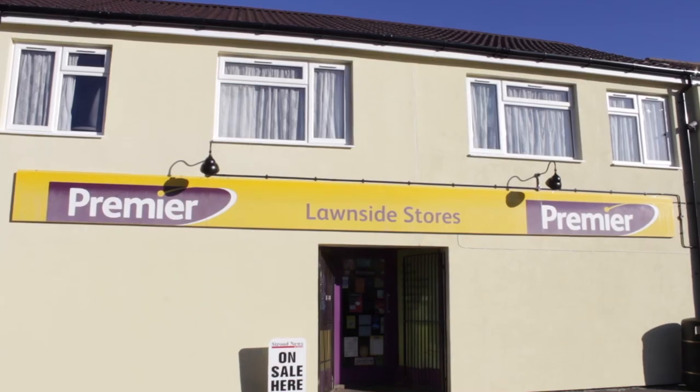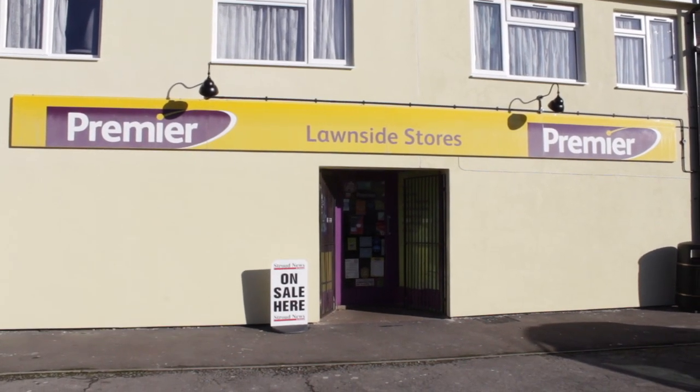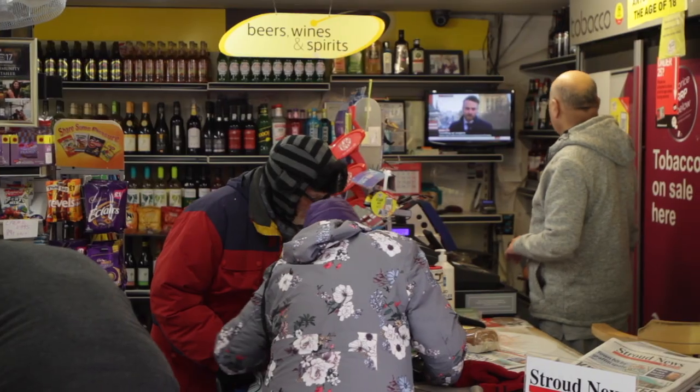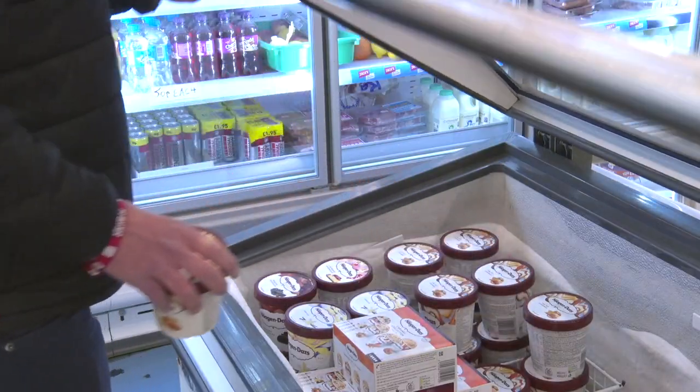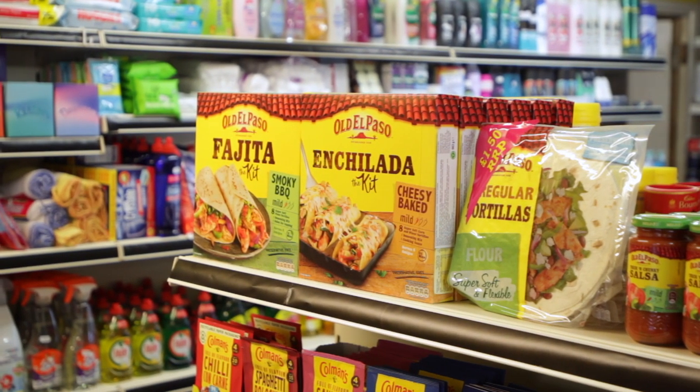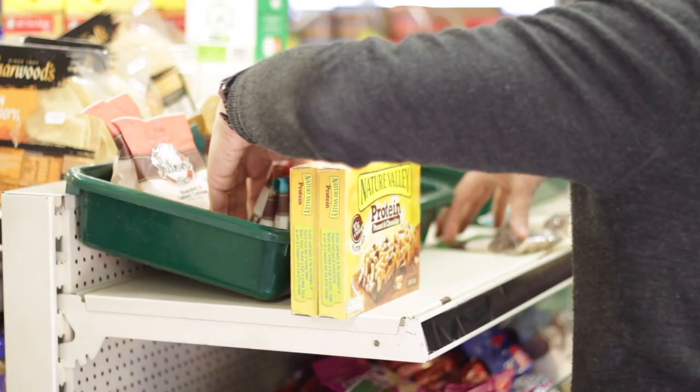So we're here today in Stroud in Gloucestershire with Independent Retail News and Talking Retail at the Lawnside Stores. We're here with General Mills doing a store makeover with a number of the General Mills brands in store, including Haagen-Dazs, Old El Paso, Fiber One and Nature Valley.